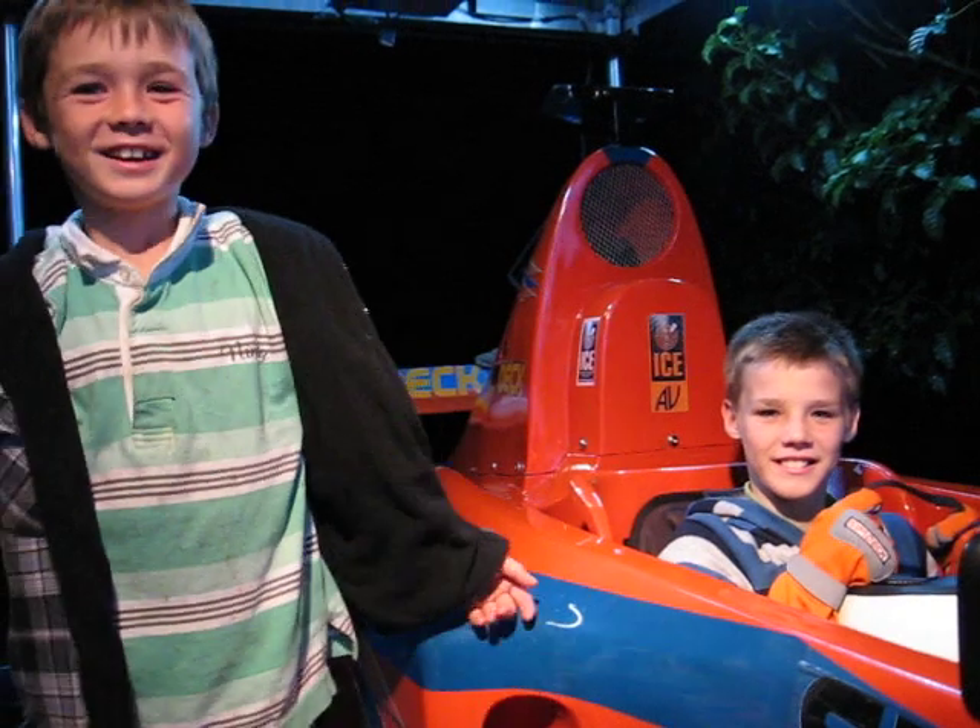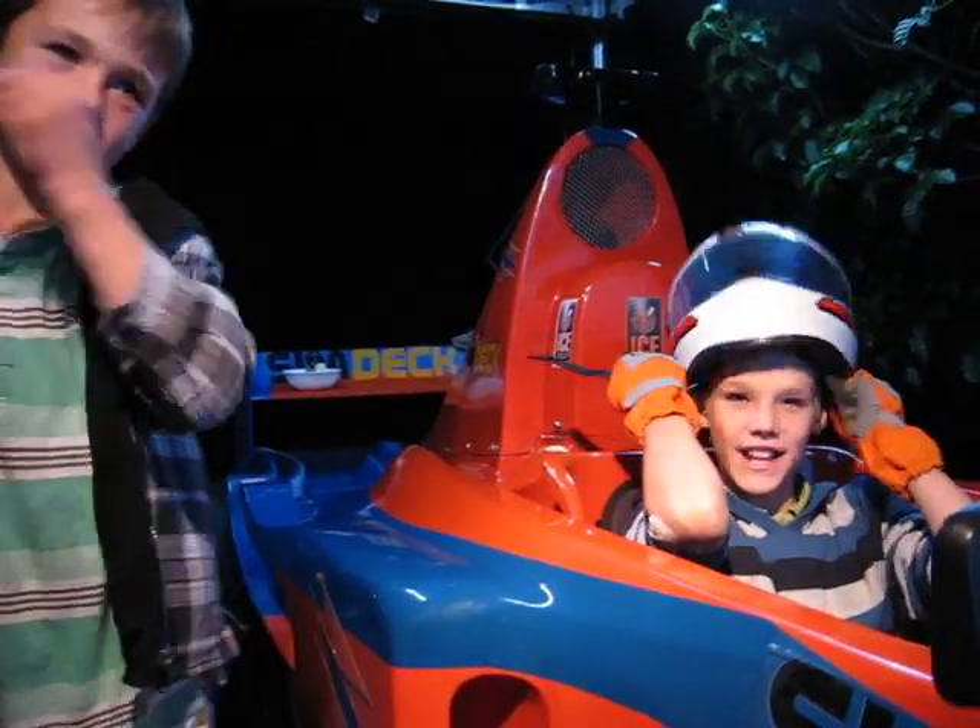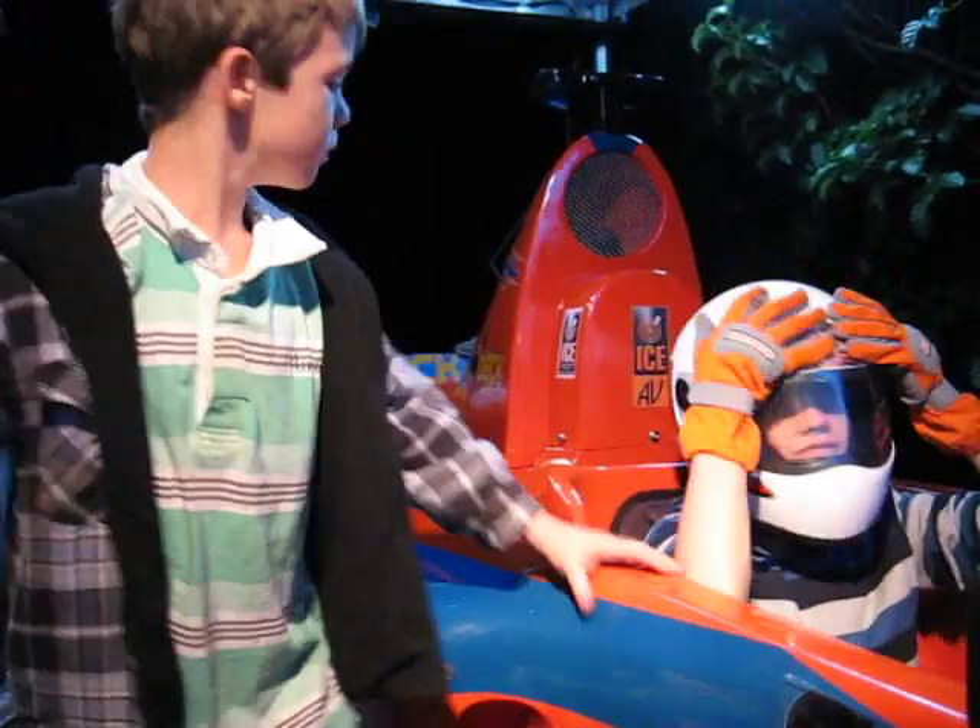Well we have a sleepy racing car driver. Thanks guys, let's go racing. Woohoo! Go! I better get the food off.